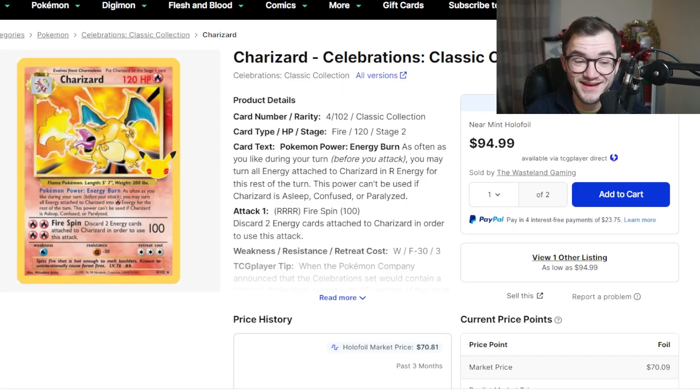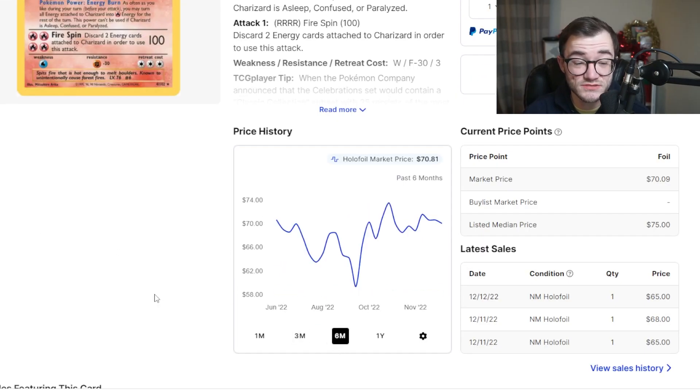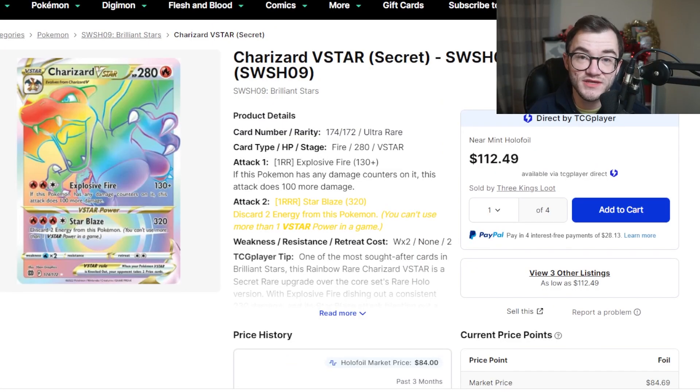Next at number 9 is the Classic Collection Charizard from Celebrations. It's a very nostalgic card and tough to pull — sitting around $70 right now. Celebrations is becoming harder to get, and this is the chase card of the set. It's best to just pick it up as a single rather than cracking packs, since Celebrations ETBs are nearly the same price as the Charizard itself.